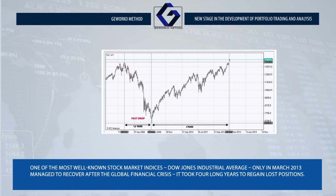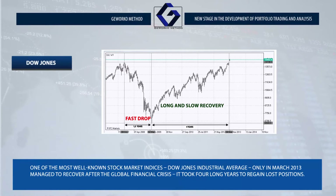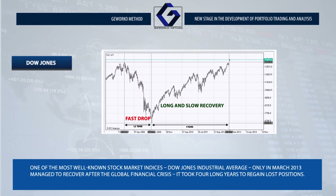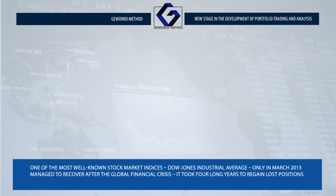One of the most well-known stock market indices, the Dow Jones Industrial Average, alone in March 2013 managed to recover after the global financial crisis. It took four long years, but it managed to regain all its lost positions.